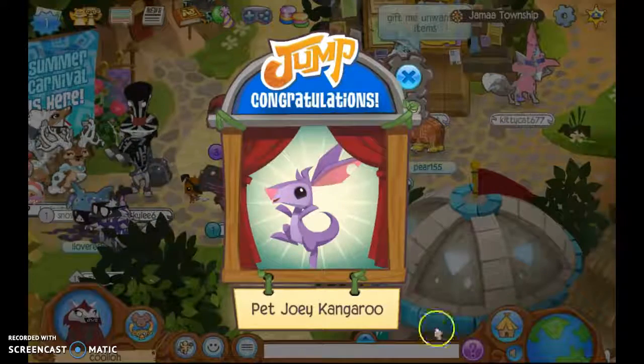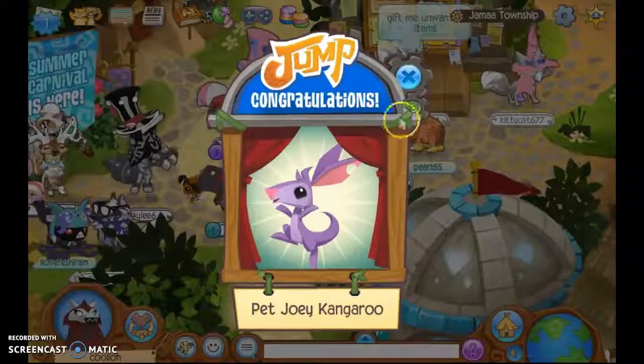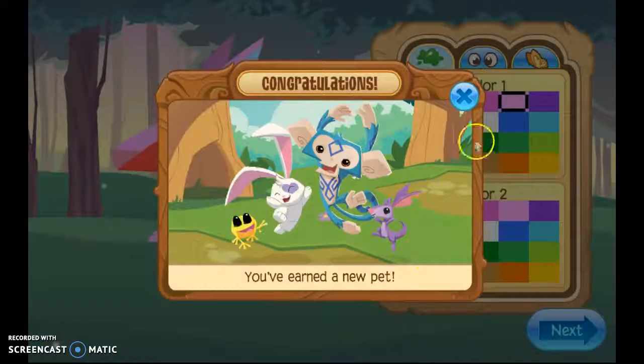Hey guys, welcome to another video. I know I've already recorded today, but anyway I got this cool jump thing — I got a pet joey kangaroo! Congratulations, you've earned a new pet.